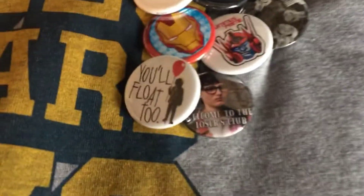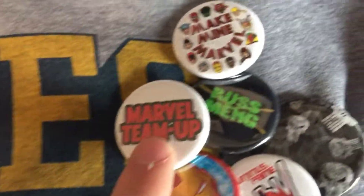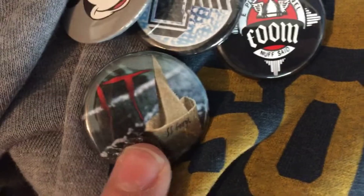The second thing — I wanted to show off the pins I added to my sweatshirt. You guys probably recognize this hoodie, I was wearing it yesterday. So we have 'You'll Float Too' from It, 'Welcome to the Losers Club' — I got an It pack. I got a Marvel pack: Marvel Team Up, Make Mine Marvel. This was also in the It one, it's Pennywise. We have the Marvel team, one that says 'Nuff Said' which is Stan Lee's catchphrase, and then we have the SS Georgie. We got some cool pins on there.